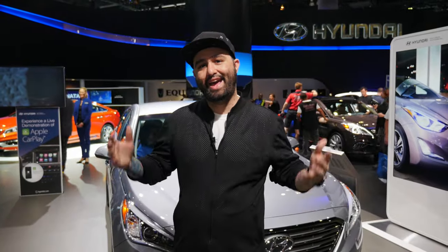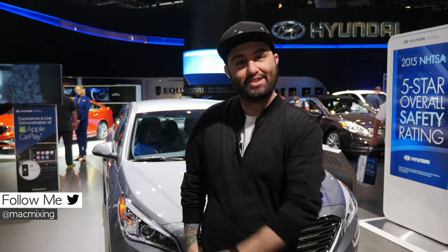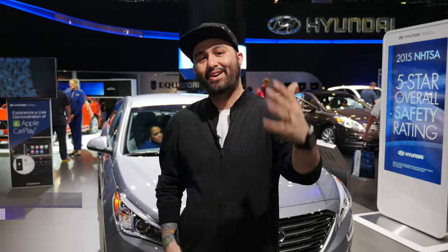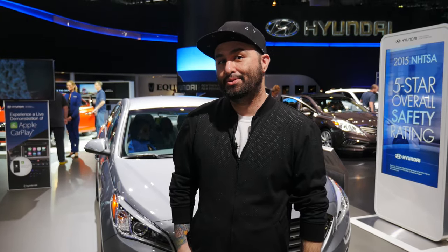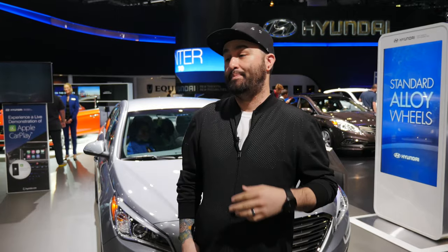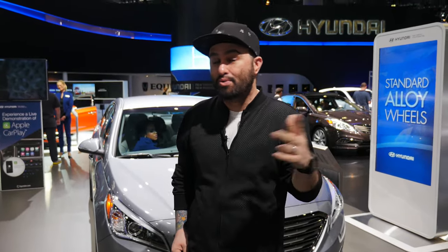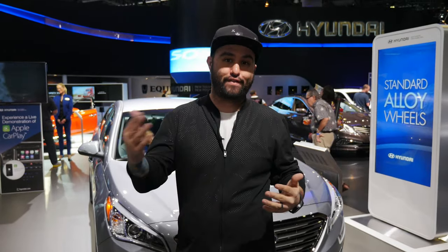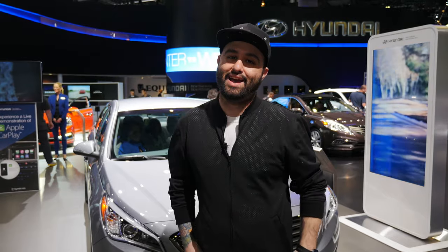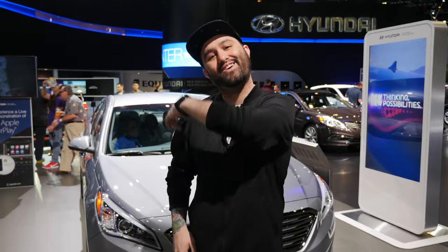Hey, what's up everybody, this is Dom and we are here at the LA Auto Show checking out Hyundai Sonatas — not just because I'm a Hyundai fan boy, but we are checking out Android Auto and Apple's new CarPlay. The 2015 Hyundai Sonata is packed with both Android Auto and CarPlay in the same vehicle, so you can switch between them depending on which device you or your friends and family have. We're going to put these two head-to-head to see which one offers the best in-car mobile experience. Let's check it out.